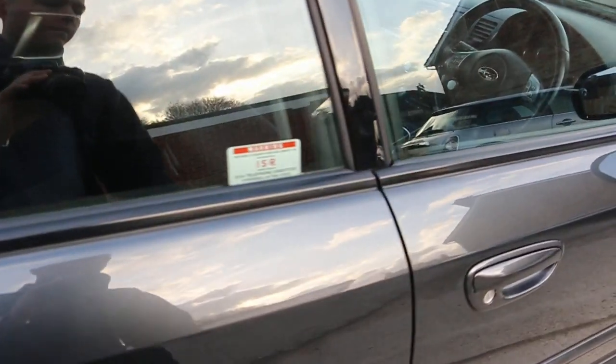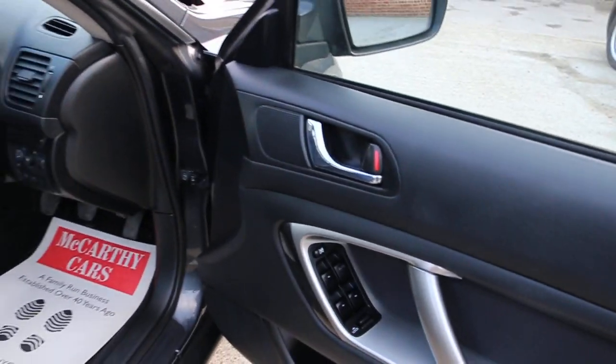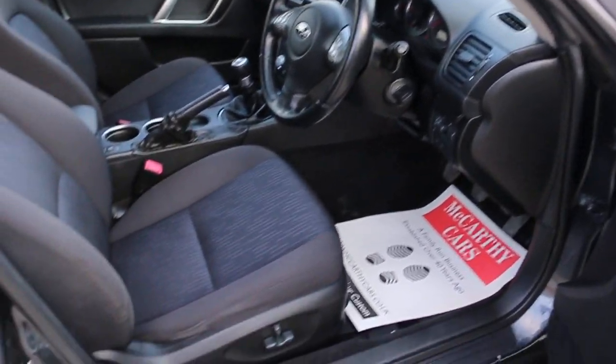4 electric windows, electric mirrors, and electric seats.